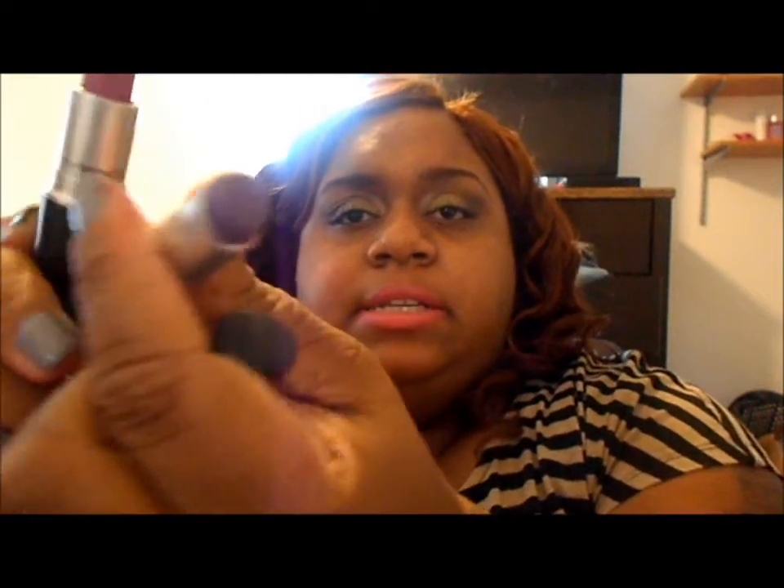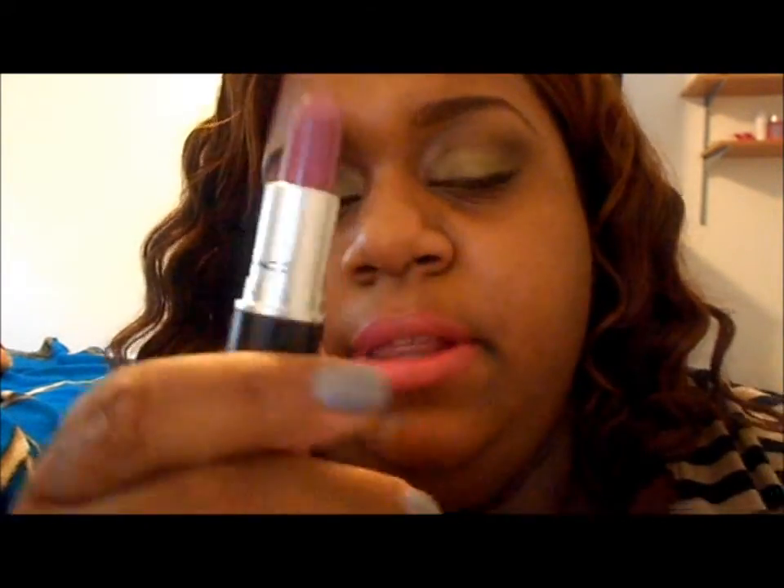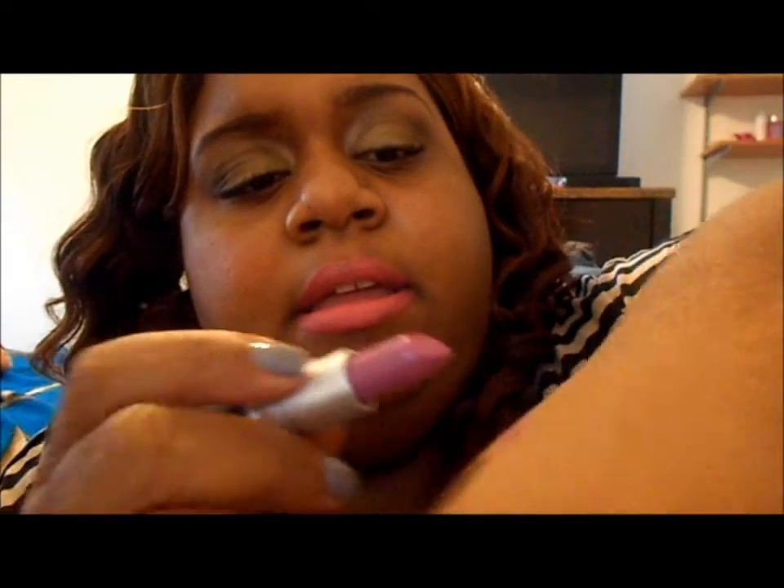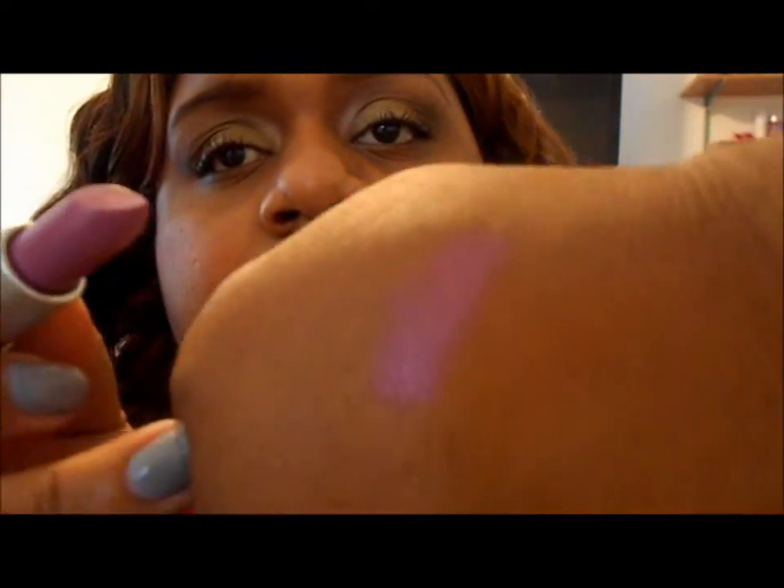I don't wear it just like that — I put a lip gloss on it to tone it down. This is a pink-purple and I really love it. I'm going to swatch it for you. Isn't that pretty? And the next lip gloss I got is from the Viva Glam collection.